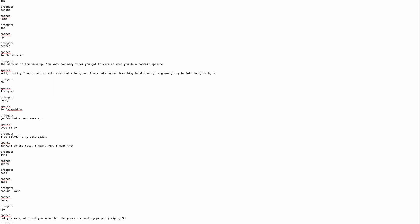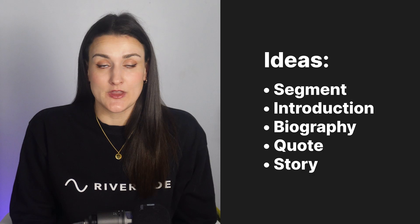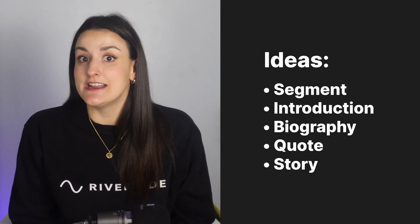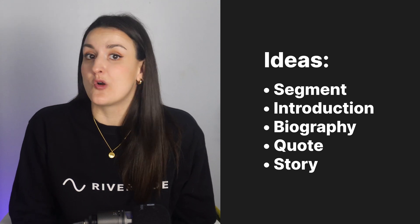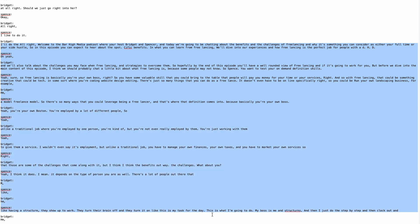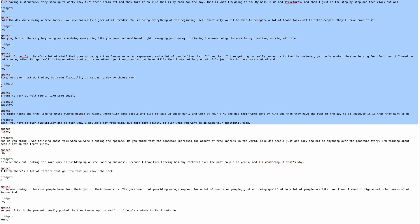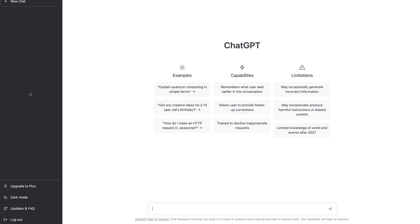Once you have your transcription, comb through it until you find a portion of your episode with exceptional value. Perhaps this is a segment, an introduction, a guest biography, a quote, or an interesting story somebody told. For this example, I'm going to use the introduction of this episode. Copy that part of your episode and open up ChatGPT.